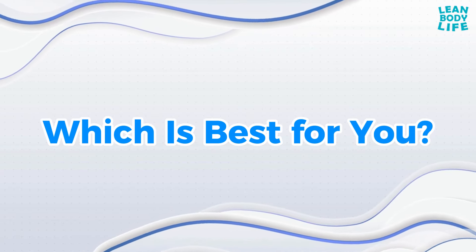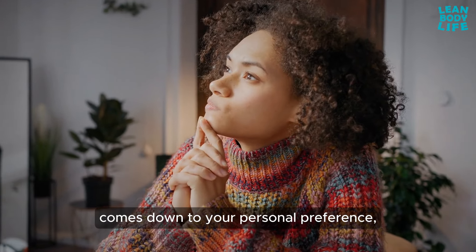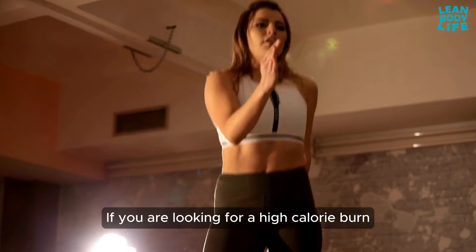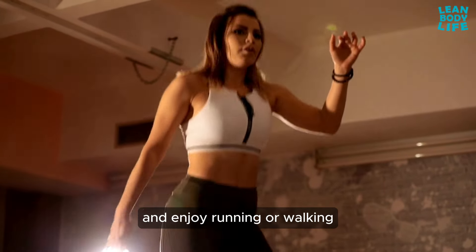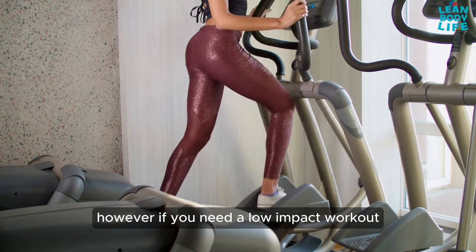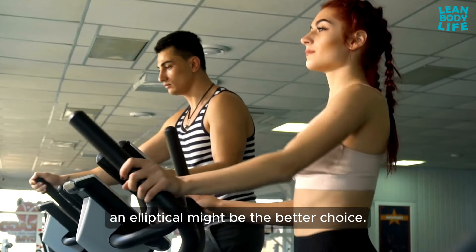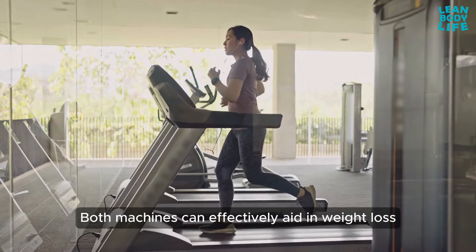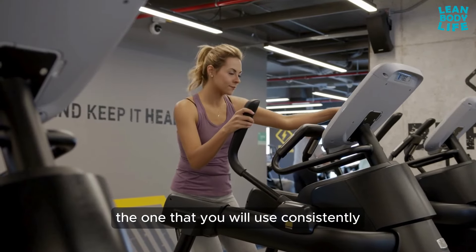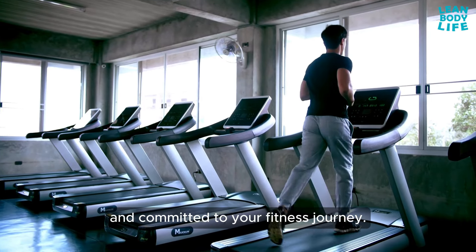Which is best for you? Ultimately, the choice between a treadmill and an elliptical comes down to your personal preferences, fitness goals, and physical condition. If you are looking for a high-calorie burn and enjoy running or walking, a treadmill may be the best option. However, if you need a low-impact workout that engages both your upper and lower body, an elliptical might be the better choice. Both machines can effectively aid in weight loss and improve your cardiovascular health. The best choice is the one that you will use consistently and enjoy, ensuring that you stay motivated and committed to your fitness journey.